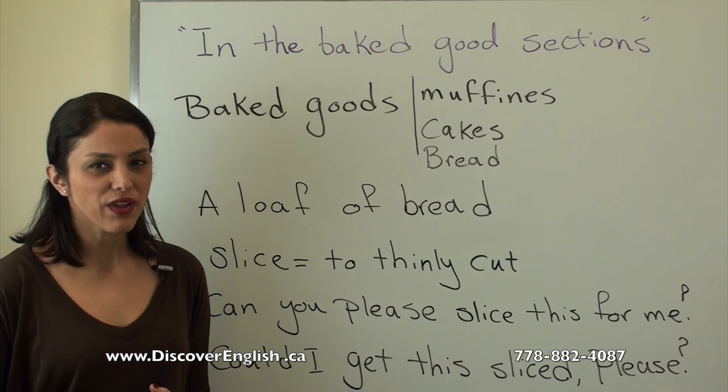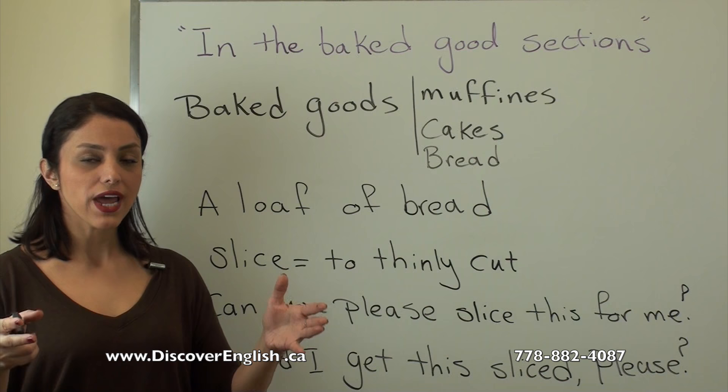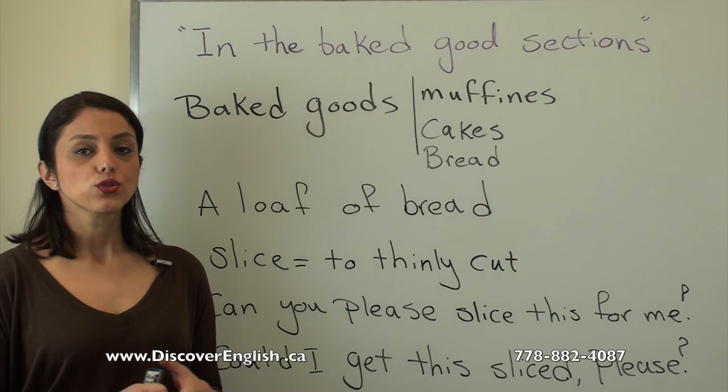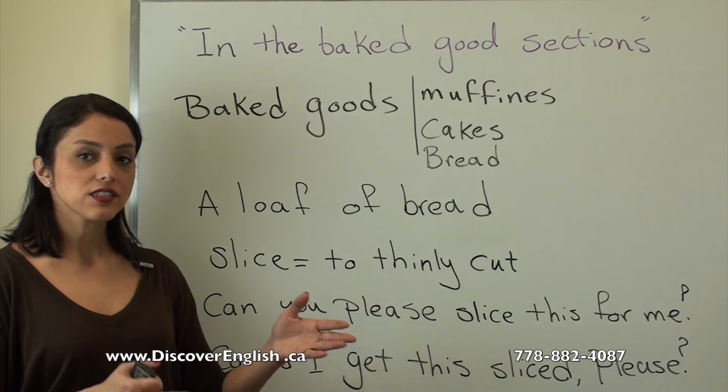Usually bread comes as one big loaf, and whenever you want to buy it you usually want to ask the salesperson to slice it for you. Slice means to thinly cut. You can ask them: 'Can you please slice this for me?' or 'Could I get this sliced, please?'